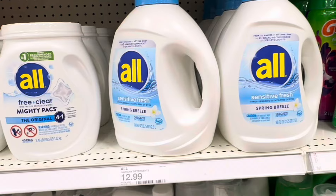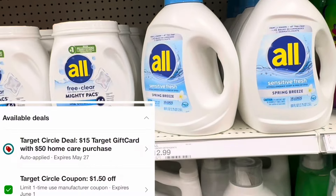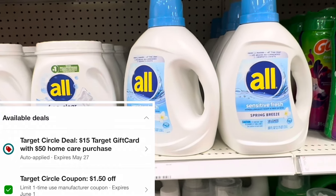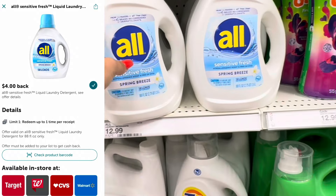Let's also grab one of the larger All Sensitive Fresh laundry detergents — 88 fluid ounces for $12.99. We're clipping a $1.50 digital coupon, and on top of that we're also getting back $3.50 on Ibotta.